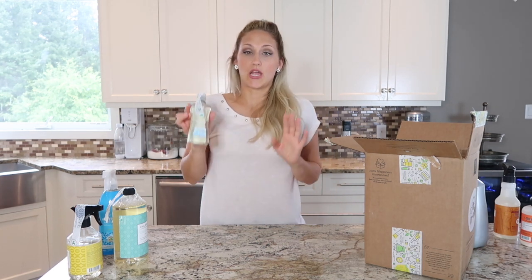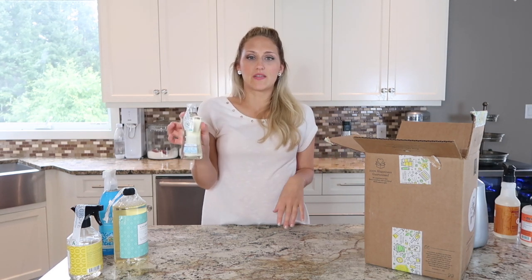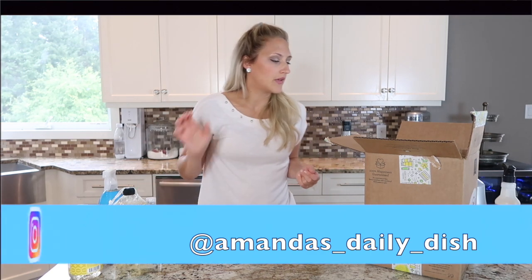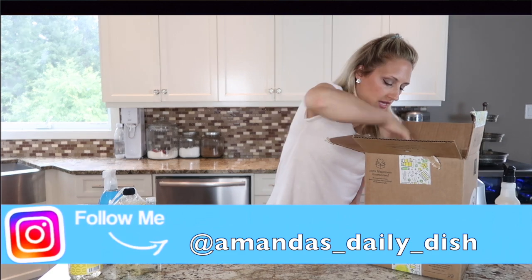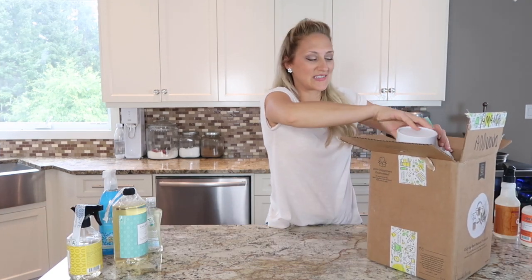I also ordered the Method laundry detergent in Free and Clear. I've heard a lot of good things about this one but never tried it. I didn't want to order the larger size before trying it out, so I got the smaller one to see how I like it before paying more money for the bigger one.